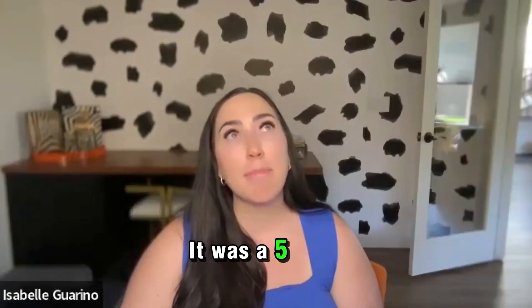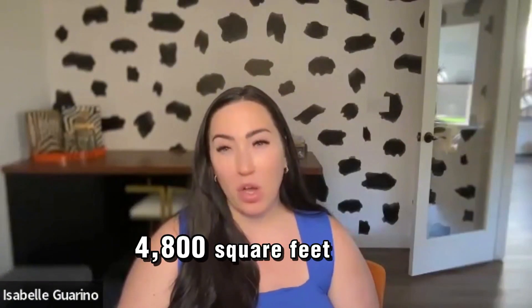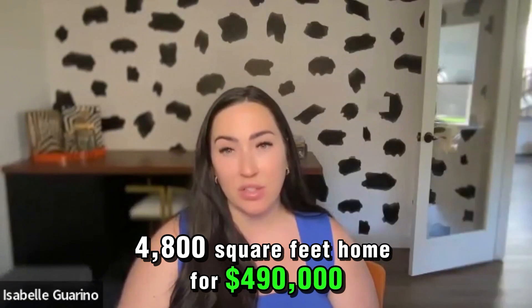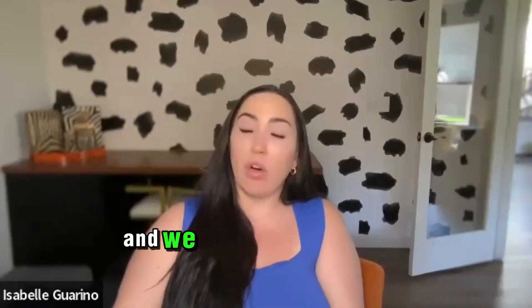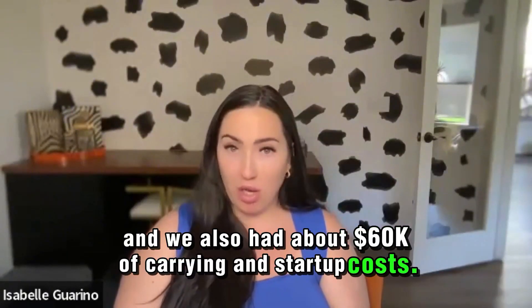It was a five bed, five bath, 4,800 square feet home for $490,000 here in Arizona. We put about $100K in renovation, and we also had about $60K of carrying and startup costs.